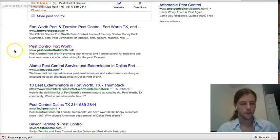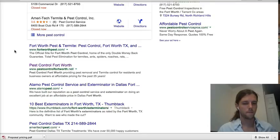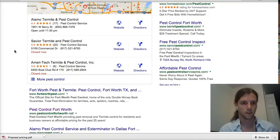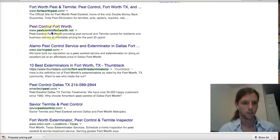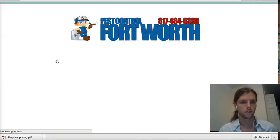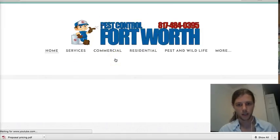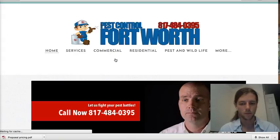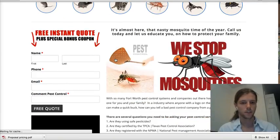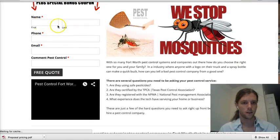This was another website we put up out in Fort Worth, Texas for pest control. Just a couple of weeks ago and already number two. As you can see — call to action, boom — you click on that and it immediately calls the business phone. Lots of great pictures and content, and there's our free instant quote contact form.